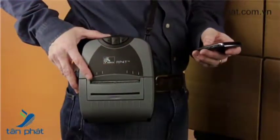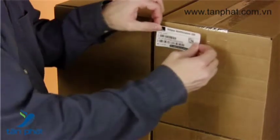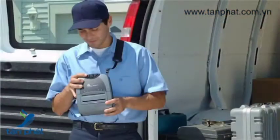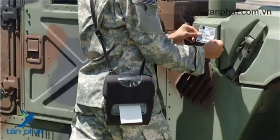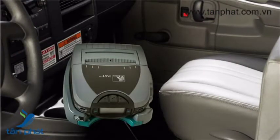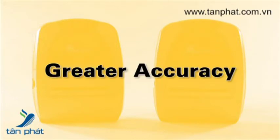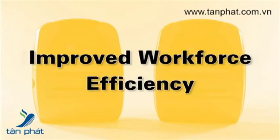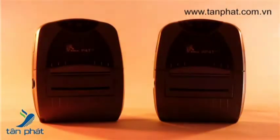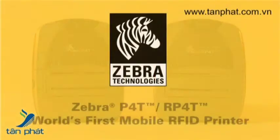Comfortable to wear and easy to use, the P4T makes it simple to print long-lasting labels, UHF smart labels, and documents up to 4 inches where and when you need them. On-the-spot printing ensures the right label is applied to the right item, enhancing your data and asset tracking accuracy. The mobile P4T saves steps to and from a centralized printer, leading to improved workforce efficiency. Zebra's P4T family — the world's first mobile thermal transfer printer with RFID printing and encoding capability.